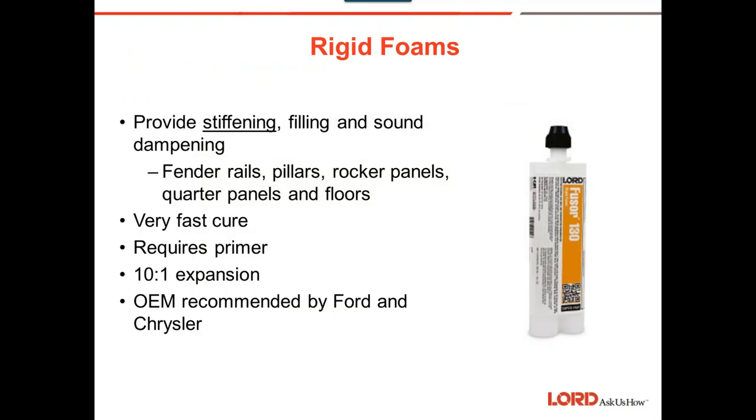Foams provide stiffening, filling, and sound dampening — they make the car quieter. You can find them in fenders, rails, pillars, rocker panels, quarter panels, floors, and inside fenders sometimes. They have a very fast cure but definitely require primer. They expand at a 10-to-1 expansion rate, which means what you gun out will expand to ten times that volume. OEM recommended by Ford and Chrysler.